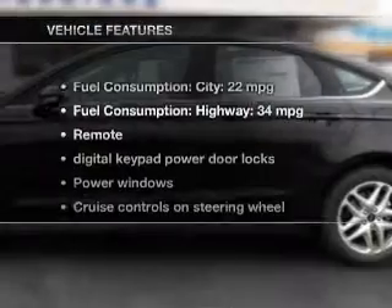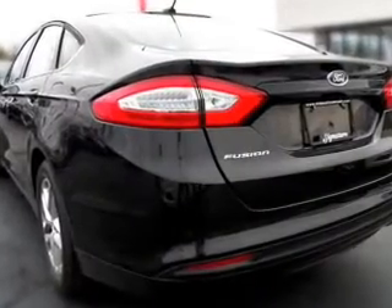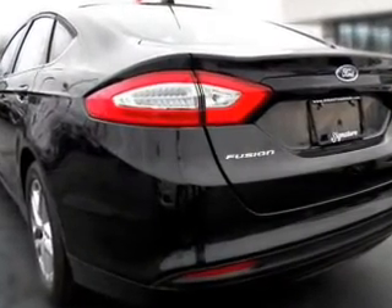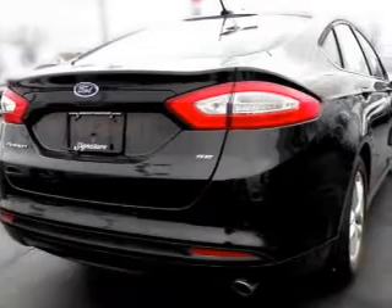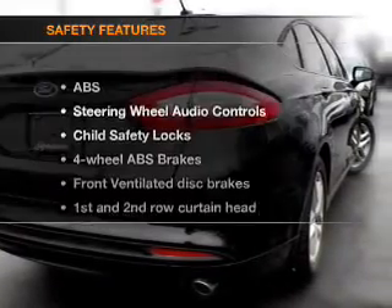And with these notable features, you won't want to miss out on the opportunity to own this amazing ride. Keyless entry, power door locks, power windows, cruise control, Bluetooth wireless, an AM-FM stereo with a CD player, and a satellite radio.